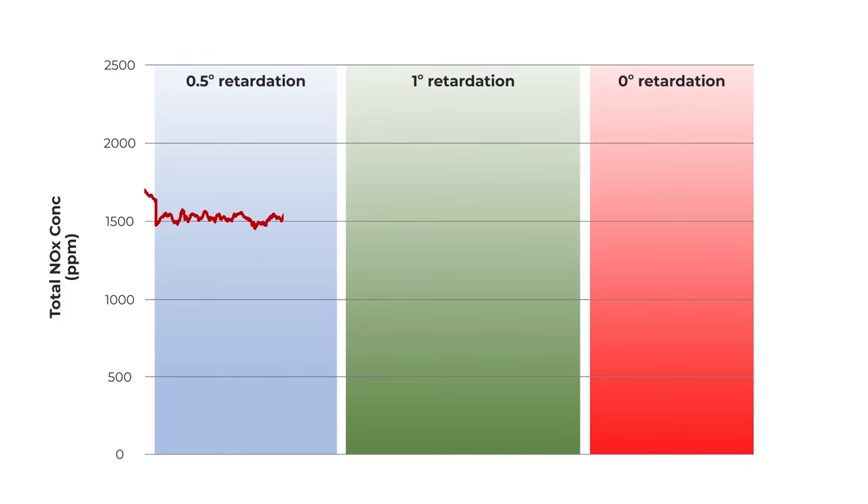The second test shows an overall NOx reduction of circa 30% can be achieved by retarding the injector timing by about 1 degree.